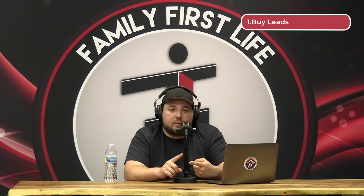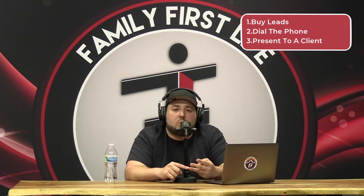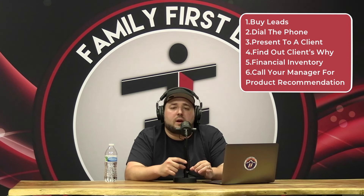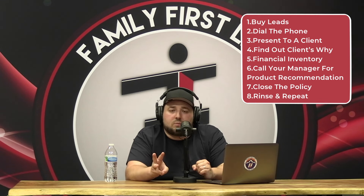Most of this you heard in bootcamp. Our system is simple: number one, buy leads; number two, dial the phone; number three, get in the home or do a presentation over the phone; number four, find out the client's why; number five, go through the financial inventory; number six, call your manager for a product recommendation; number seven, close the policy; number eight, rinse and repeat.